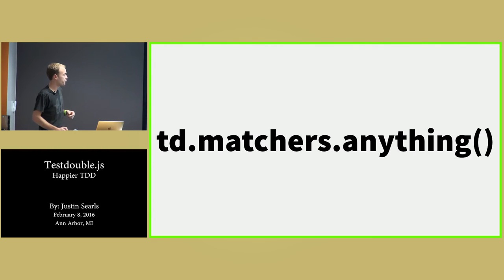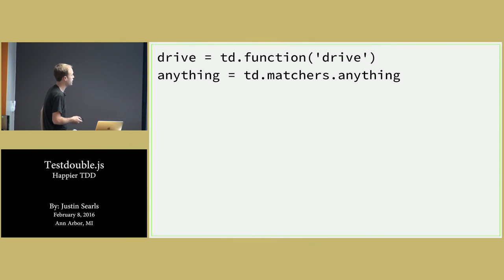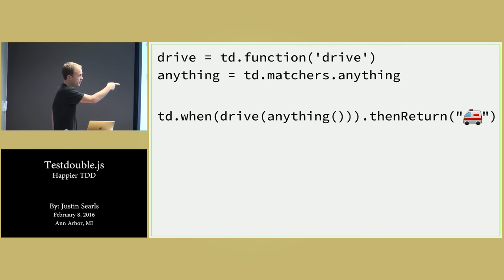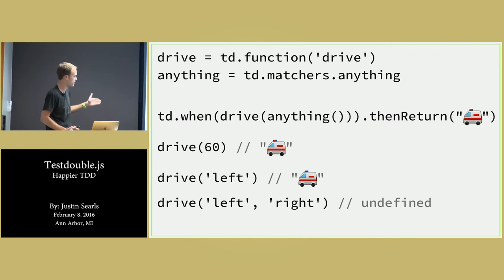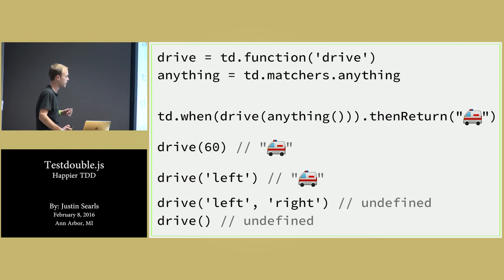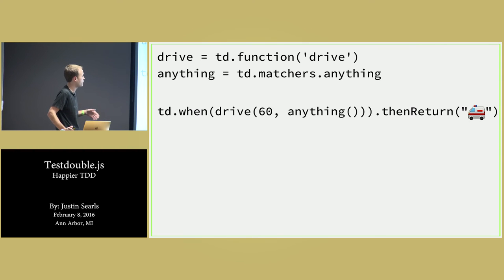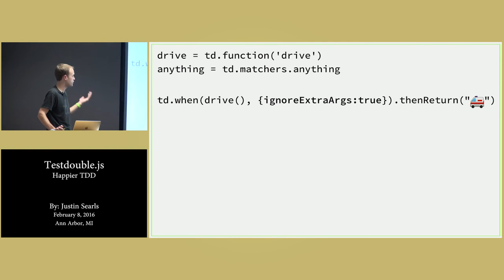Another thing that's cool are matchers. They live on td.matchers. td.matchers.anything, as you might predict, will be satisfied all of the time. So I grab anything and say td.when(drive(anything())).thenReturn('an ambulance'). So if drive is called with 60, it gets an ambulance. Or 'left', it gets an ambulance. But if it's called with two args like left and right, it gets undefined — or if called with no args, also undefined, because that doesn't satisfy the argument count.